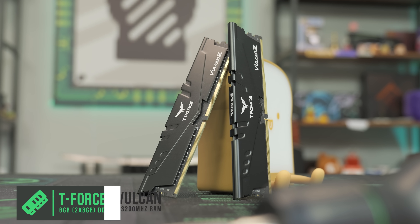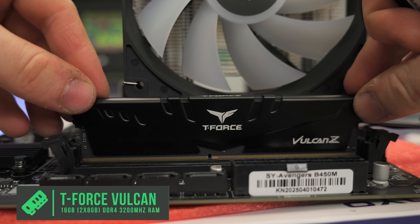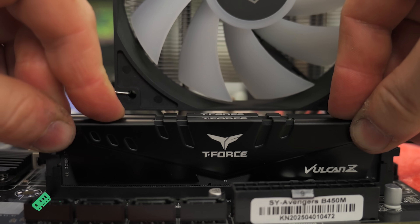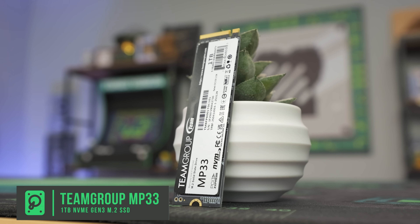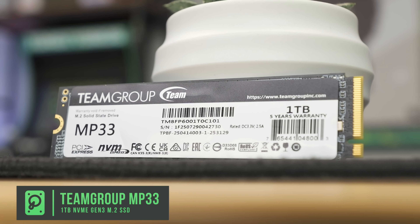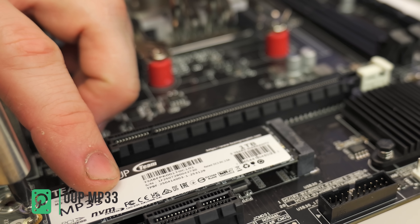For RAM, we went with the Team Group T-Force Vulcan — 16 gigs, a dual-stick kit running at 3200 megahertz. It's pretty good bang for buck at $38. For storage, we went with the Team Group MP33, a 1TB Gen 3 NVMe SSD at $52. If you get a Gen 4 drive that's fine — you might spend an extra $5 — but it'll just run in Gen 3 mode anyway.